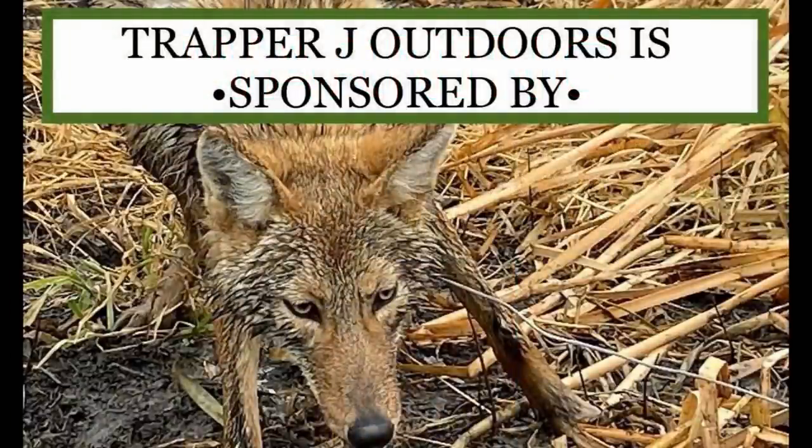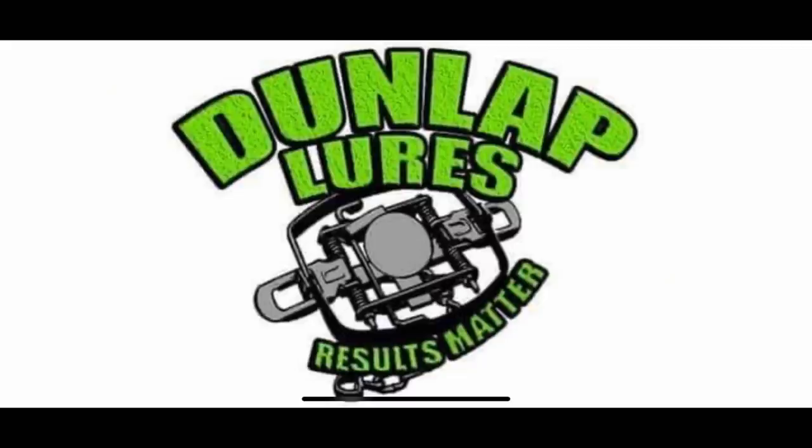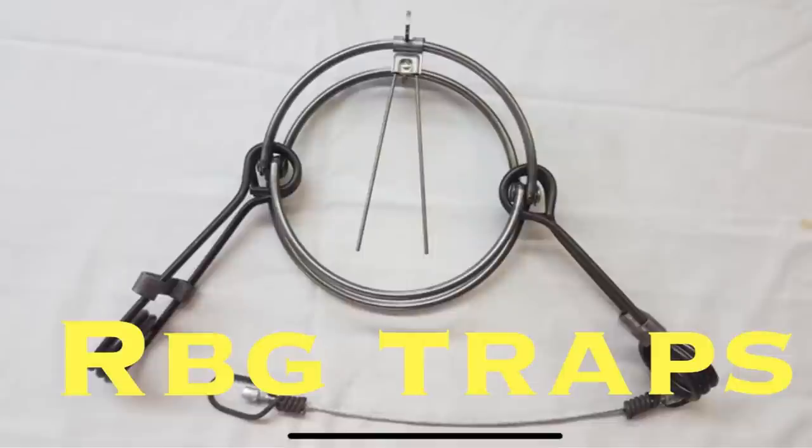Warning: this video contains graphic images that may not be suitable for sensitive viewers, so discretion is advised — we kill stuff here. Trapper J Outdoors is sponsored by Duke Traps Wildlife Management Equipment, Dunlap Lures Results Matter, and RBG Traps. Everyone needs a round body grip trap.